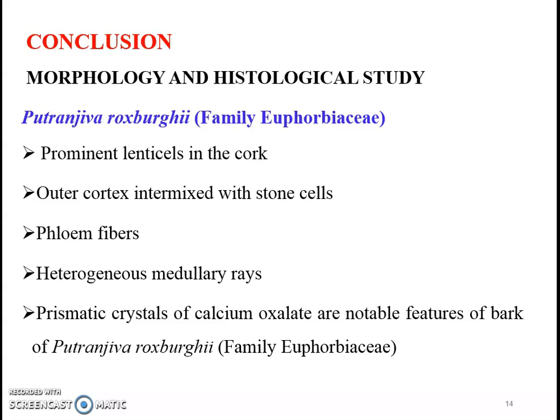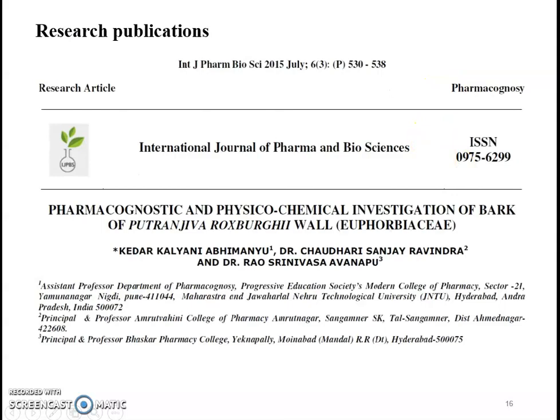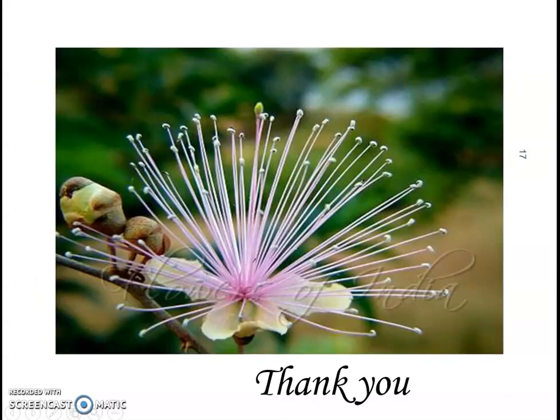Prominent lenticles in the cork and outer cortex intermixed with stone cells are notable features of the bark. Detailed phytochemical analysis of the bark reveals that it contains adequate amounts of tannins, saponins, steroids, and terpenoids. The morpho-anatomical and pharmacognostic study of this plant will help in identification and authentication of the taxon. All references are listed, and thank you everyone.